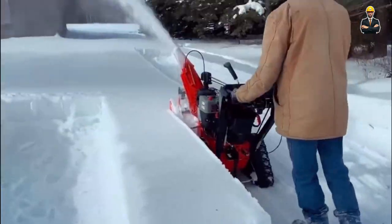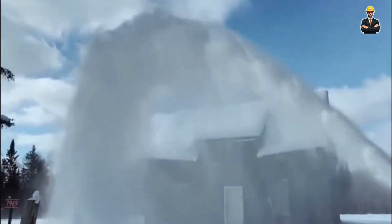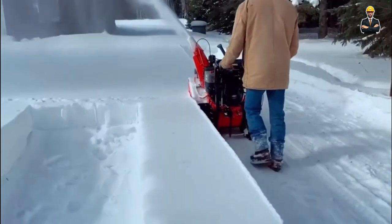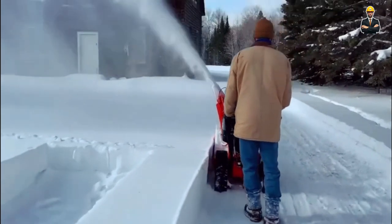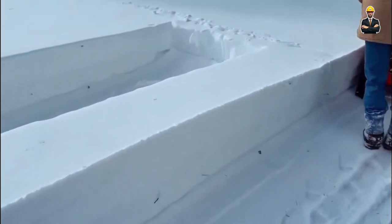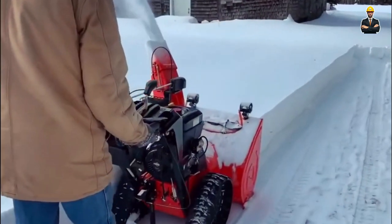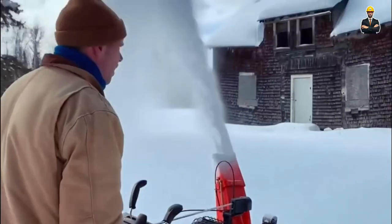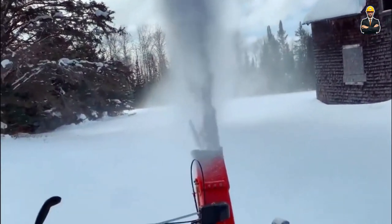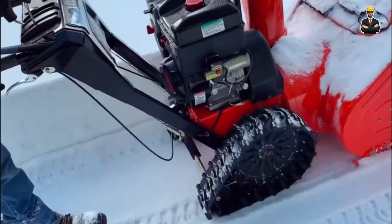Number 2: Frostchaser 4000 Snowblower. The Frostchaser 4000 Snowblower is a blizzard-blasting machine where every snowflake is met with relentless force. With a snow-throwing distance of 60 feet, it leaves no snowbank untouched. Operated by a 250-horsepower engine, it's a snow-clearing juggernaut that plows through the deepest snow drifts. Weighing 8,000 lb and standing tall at 12 feet, the Frostchaser 4000 dominates snow-covered terrains, ensuring clear and accessible pathways.